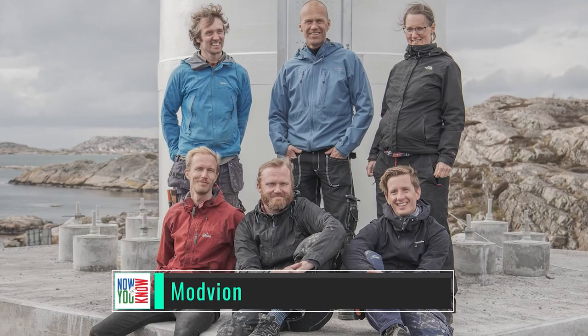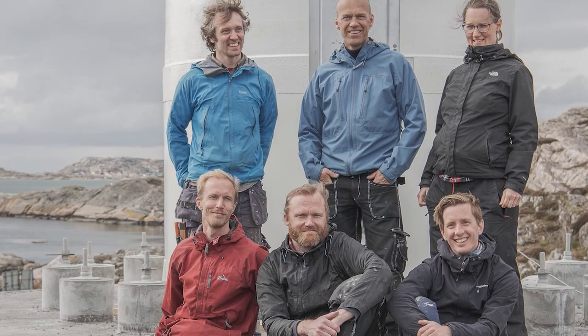We interviewed CEO Otto Lundman and development engineer Geir Sodren from Modvion to learn about why they're building wind turbine towers out of wood.